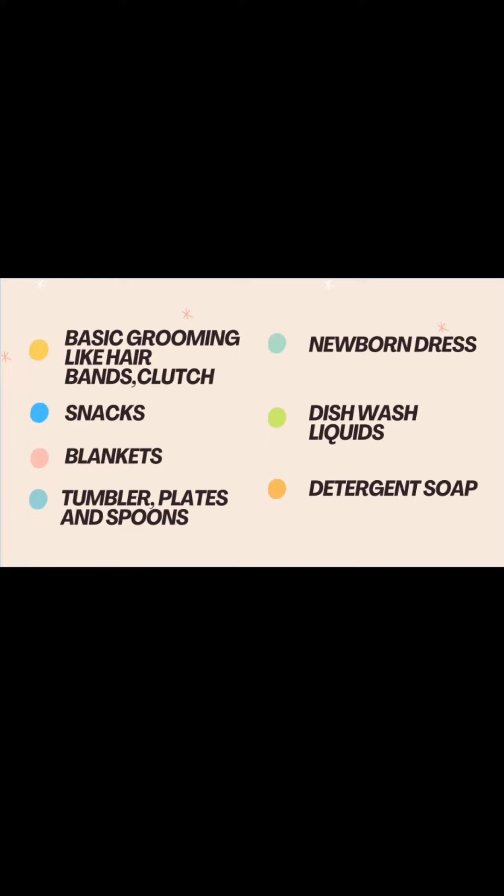Next, take some newborn dresses, because after delivery you'll have a new baby with you. Have some dresses, a bed sheet, and gloves and socks for the baby. Next, detergent soap — this is again optional.